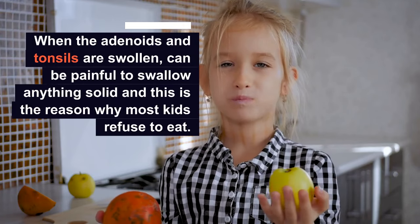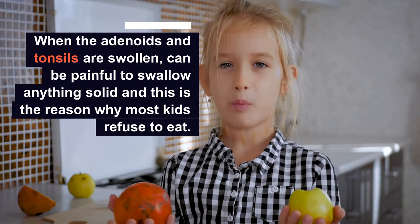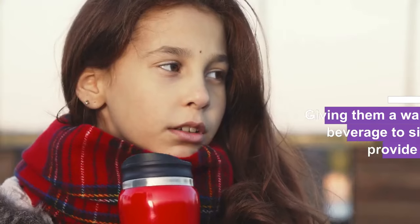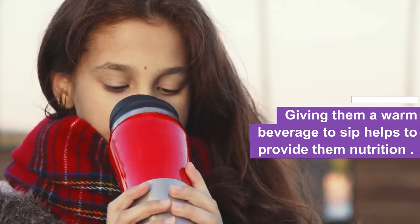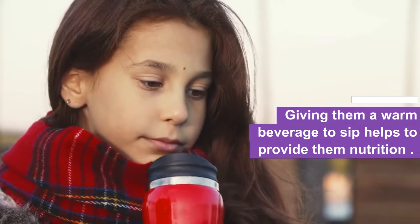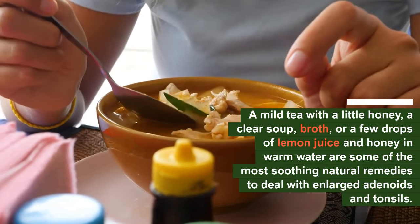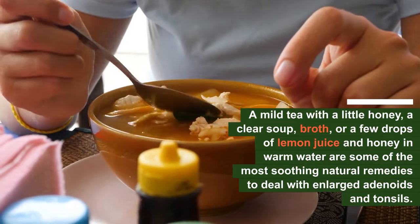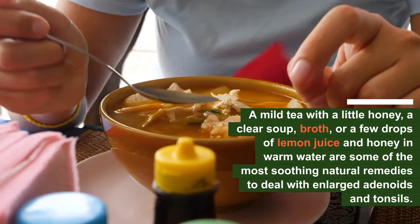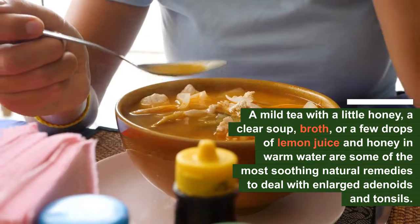Number four: warm beverages. When the adenoids and tonsils are swollen, it can be quite painful to swallow anything solid, which is why most kids refuse to eat. Giving them warm beverages to sip helps provide nutrition and also has a soothing effect on the enlarged tissues in the throat. A mild tea with a little honey, a clear soup broth, or a few drops of lemon juice and honey in warm water are some of the most soothing natural remedies.